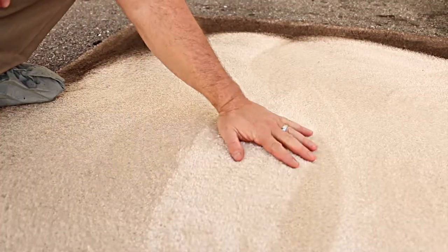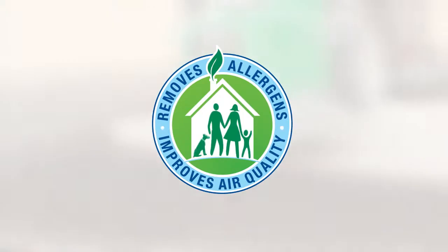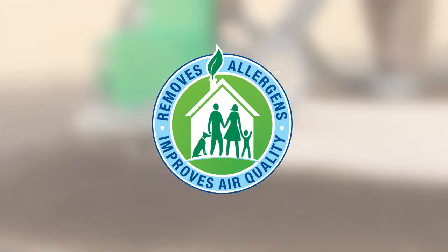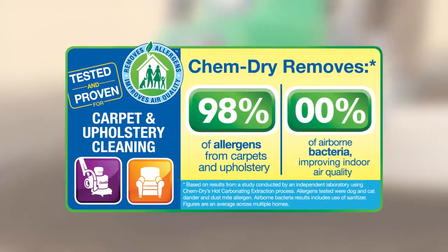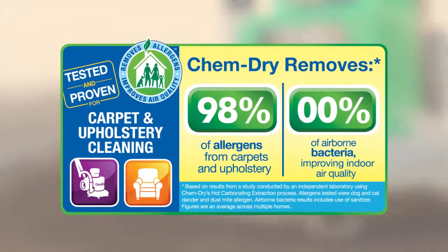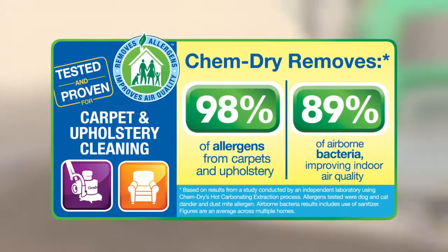Leaving your carpet sparkling clean and dry in hours, not days, like most steam cleaners. Testing by an independent lab found that ChemDry's hot carbonating extraction cleaning process removed an average of 98% of common household allergens from carpet and upholstery, and 89% of airborne bacteria when combined with the sanitizer.